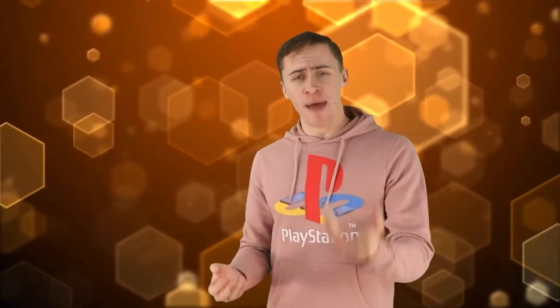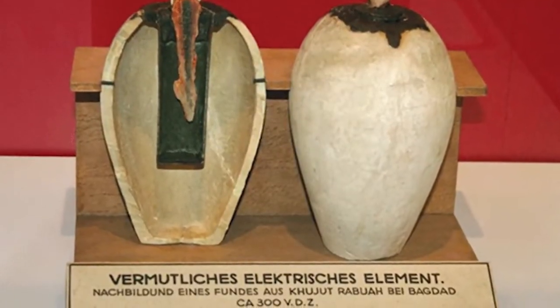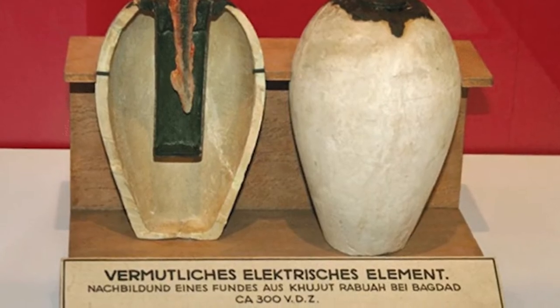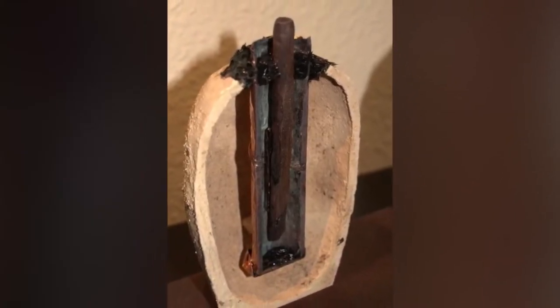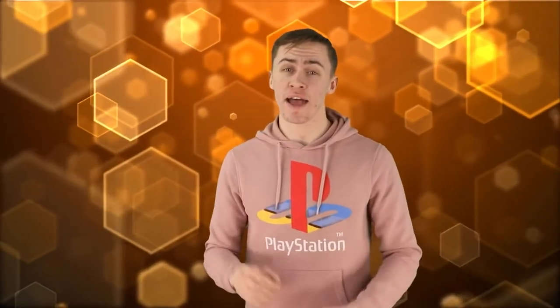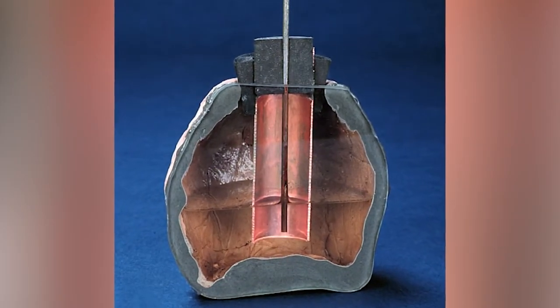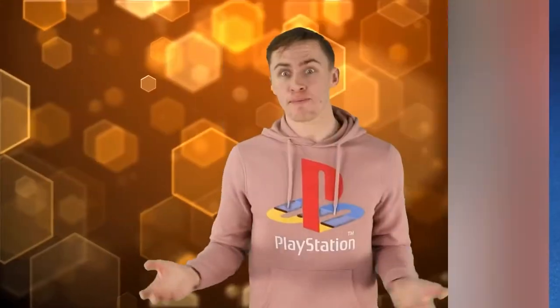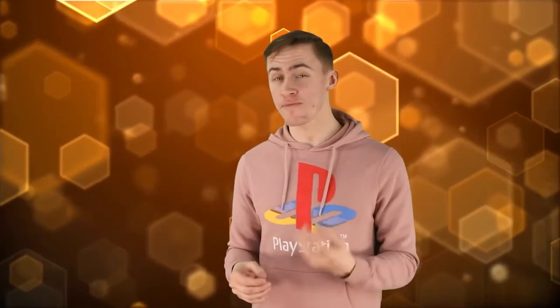The Baghdad Battery — or batteries, because there are a bunch of them — were discovered outside modern-day Baghdad in Iraq in 1936. It's basically a clay pot with a copper cylinder inside it, and inside the copper cylinder was an iron rod held in place with asphalt. If you take an electrolyte liquid, like grape juice, and put it in the pot, the pots become batteries, generating about 2 volts of electricity.